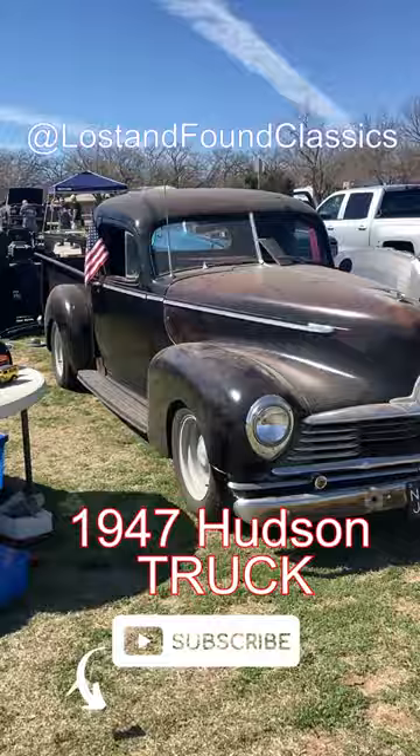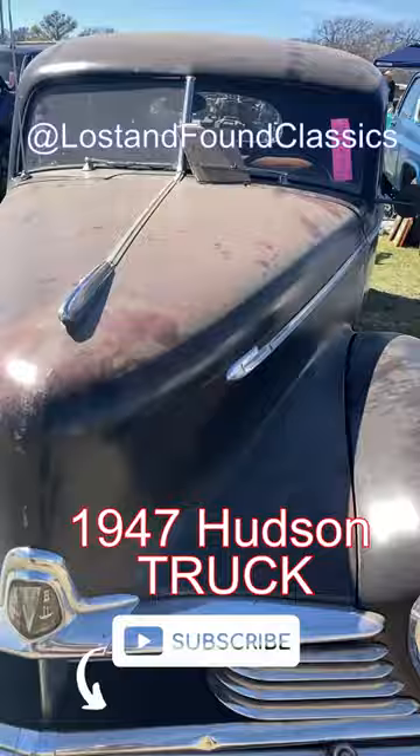Hey guys, this is John from Lost and Found Classics. Check out the super cool find that I ran into at the Decatur, Texas swap meet.